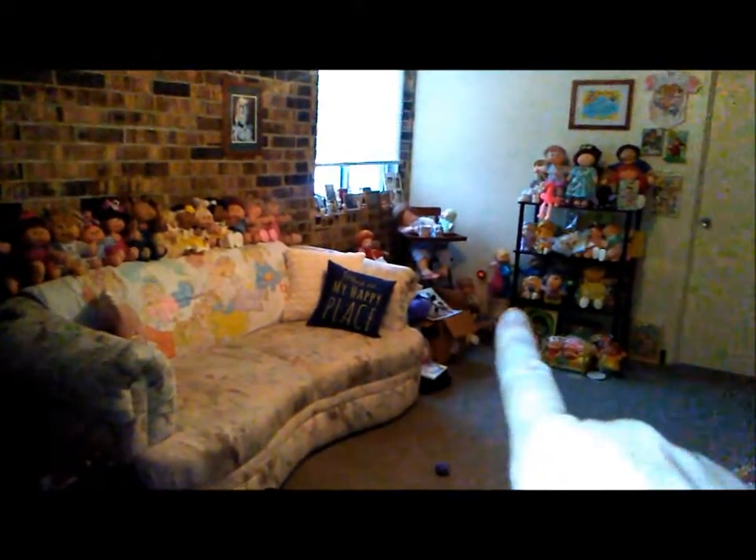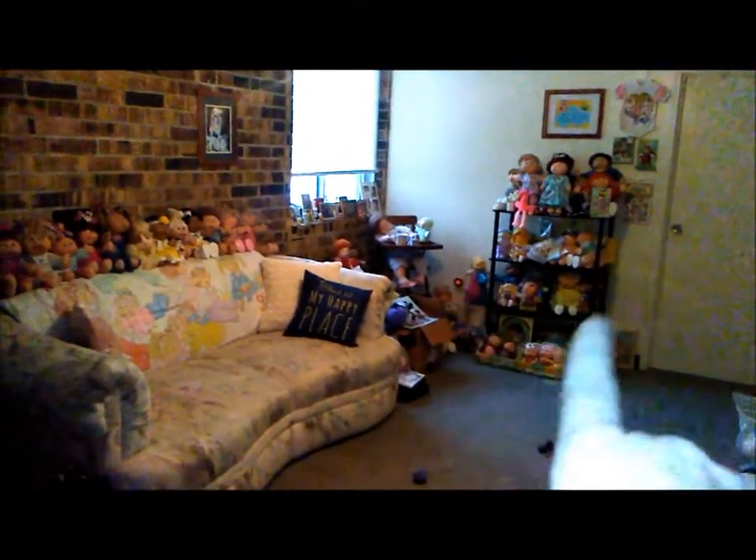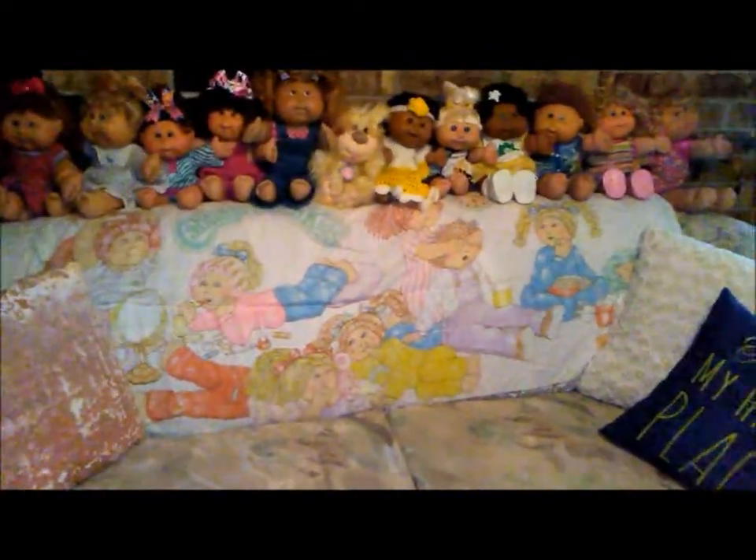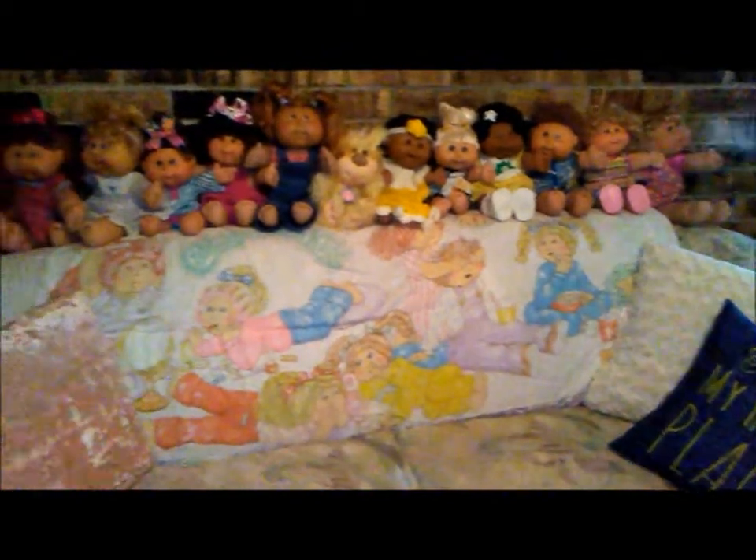I got some more stuff I need to put up. On my couch I put some cabbage patches, and I have this vintage cabbage patch sleeping bag on the back of my couch. There are more cabbage patches on this shelf I got at Walmart in like the hardware section.